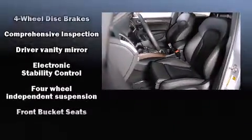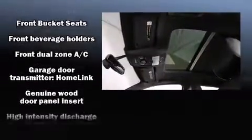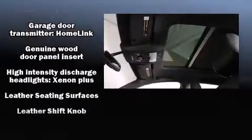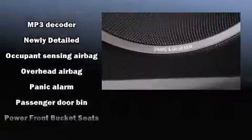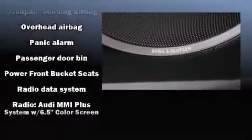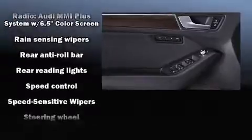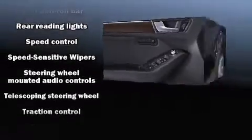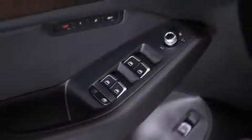With high-intensity discharge headlights illuminating your path, you'll always appreciate maximum visibility. Audi ensures the safety and security of its passengers with equipment such as dual front impact airbags with occupant sensing airbag, head curtain airbags, traction control, ignition disabling and four-wheel disc brakes with ABS. Brake Assist technology provides extra pressure when applying the brakes.